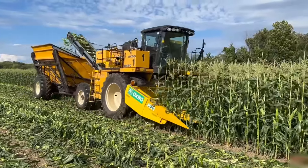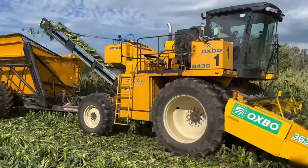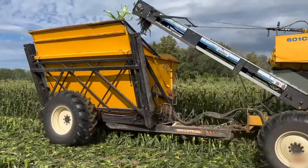Ever wonder how sweet corn is collected? With this Oxbow and its 6-row, 30-inch corn head, the job is done efficiently.